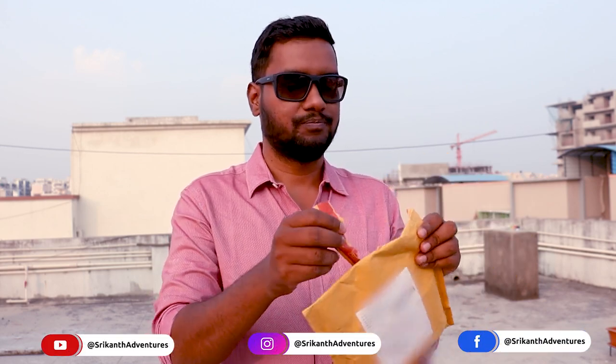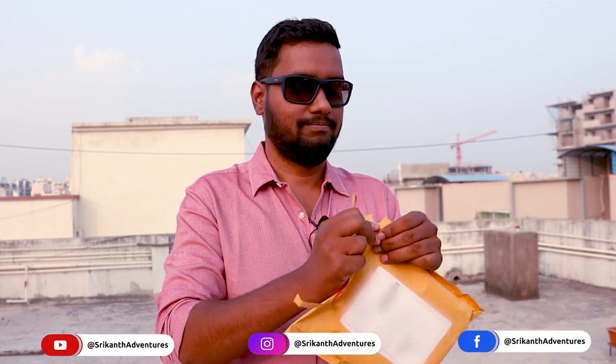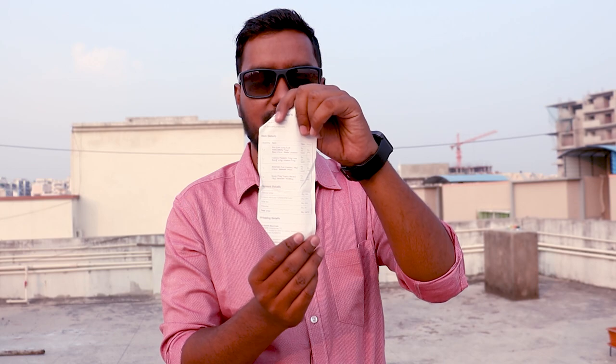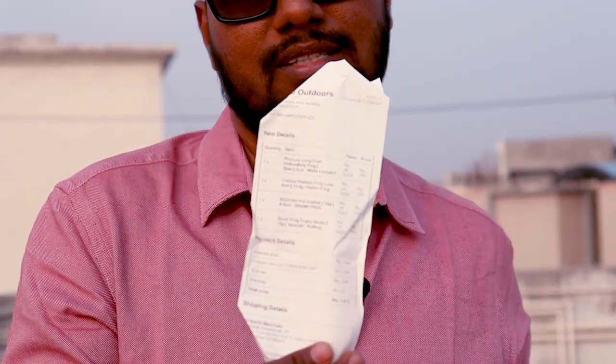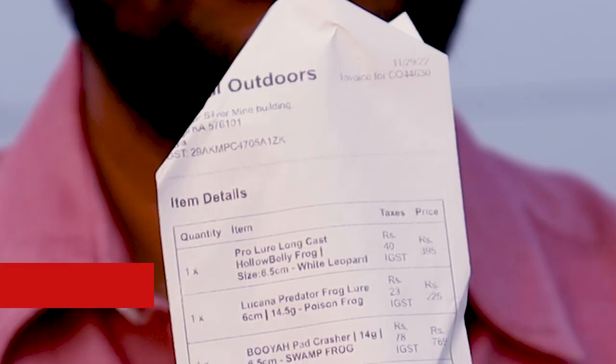Because I ordered from Cabral Outdoors. Let's open it. Yes, first is the bill. Let's open it. This is our 5% discount for adventurers — the Srikantadventures code.